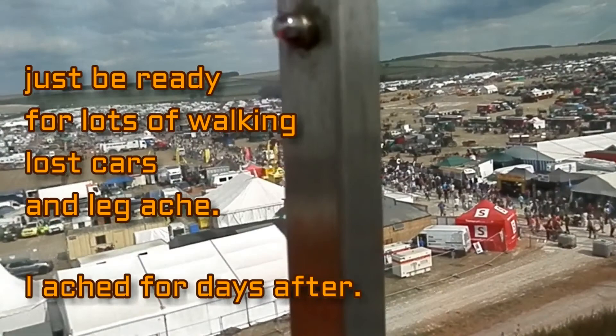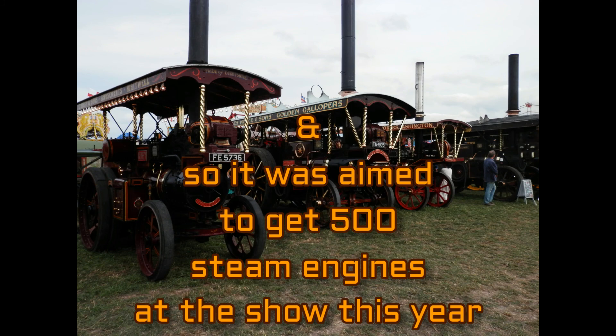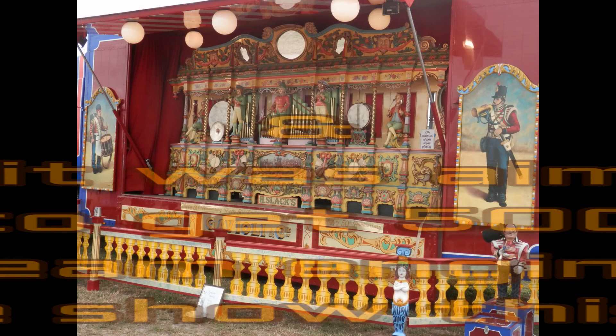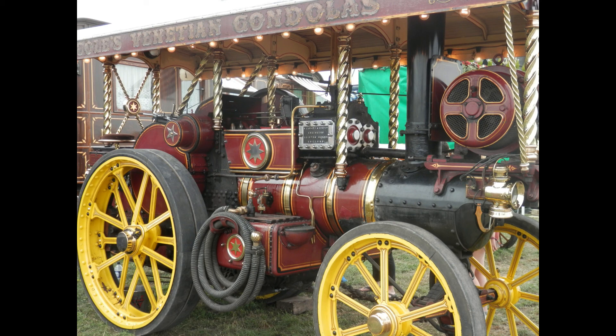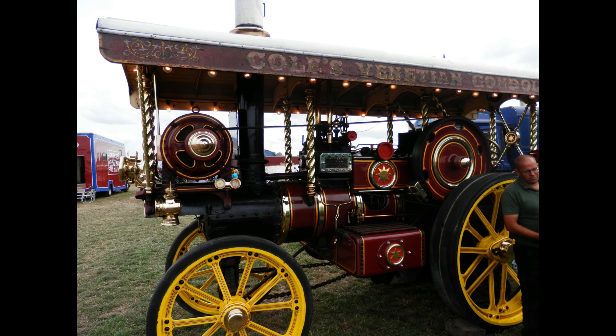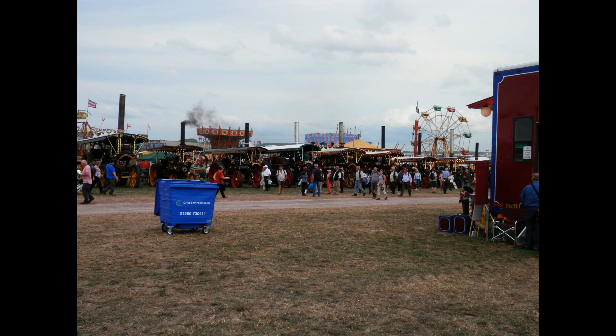This year marked the 50th year of the Great Dorset Steam Fair, so it was quite a special year. They were aiming to have 500 steam engines at the show to beat a Guinness World Record. Whether that was actually achieved or not I was unsure, but I'd imagine they did because there were absolute tons of steam engines there. They had a special tent dedicated to 500 at 50, whatever way around it was. Hopefully they did break the Guinness World Record — you could check the Guinness World Record website or the Great Dorset Steam Fair website to find out.